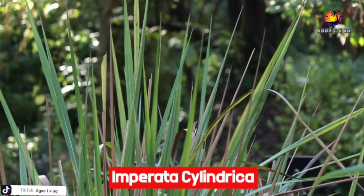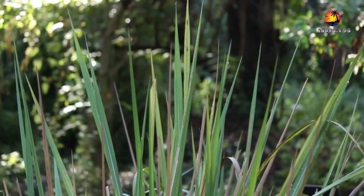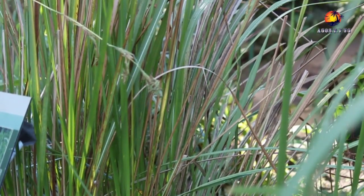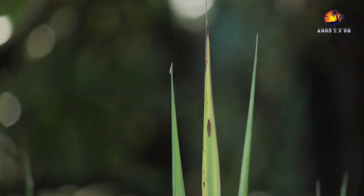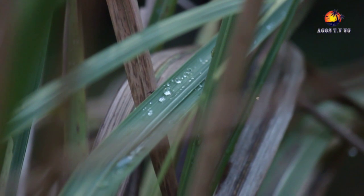Imperata cylindrica, locally known as olusenke, is planted extensively for ground cover and soil stabilization near beach areas and other areas subject to erosion. Other uses include paper making, thatching, and weaving into mats and bags. Spear grass is highly flammable and even when still apparently green, particularly in tropical climates, it is not uncommon to see hillsides of spear grass on fire.